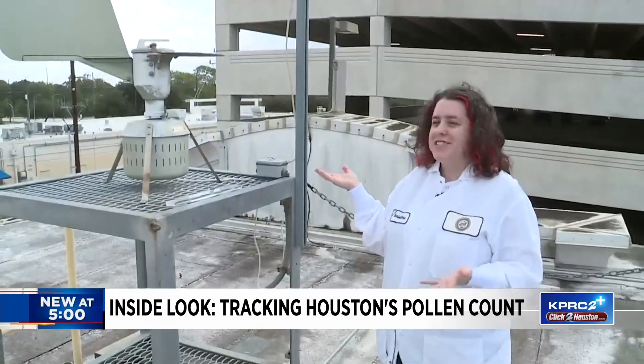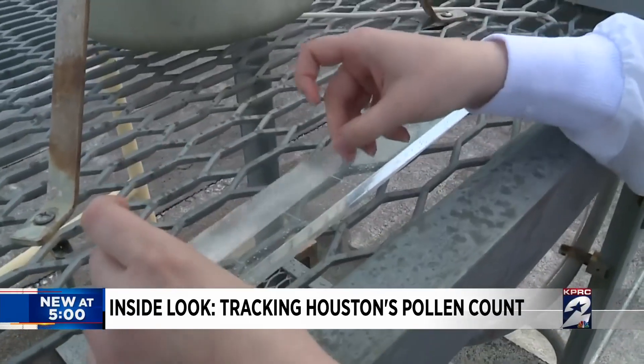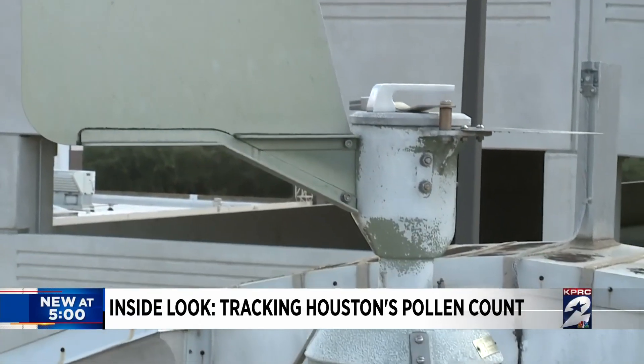This is a Burkhardt machine. It's used to suck in the air so that we can get air samples. Oots places and collects a film from this spore trap every 24 hours.